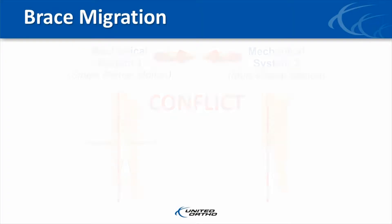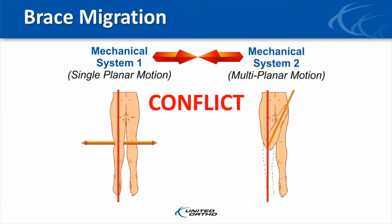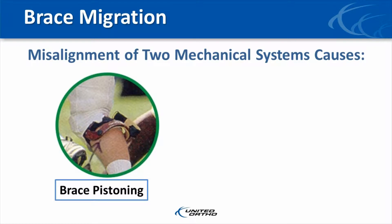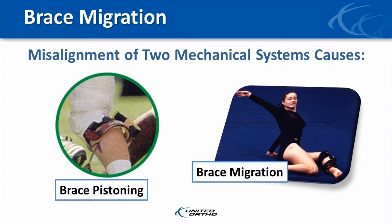These two mechanical systems conflict with one another. While wearing a traditional brace, one of two things can conceivably happen: either the knee is forced to track in a single plane by the brace, or the brace follows the knee's natural motion. In reality, the brace follows normal knee motion. This misalignment of the two mechanical systems causes the brace to piston up and down during normal flexion and extension.